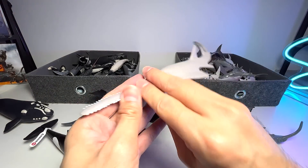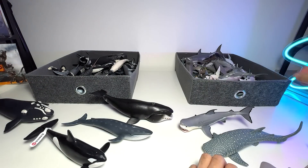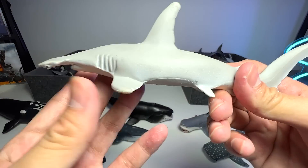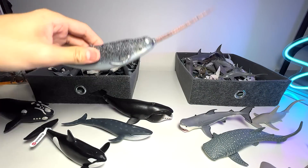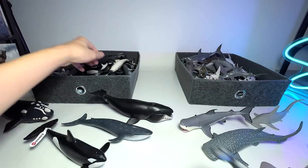And here we actually have a sawfish. And this one right here is actually a hammerhead shark — it's a nice one for sure. This is a narwhal. Do you guys know that this is actually an overgrown tooth? We have two narwhal figures.